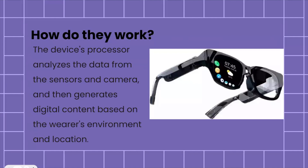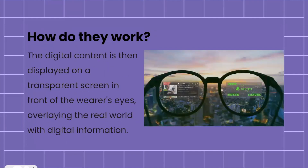The device has a processor which analyzes the data taken in from the sensors and cameras, and then generates digital content based on the wearer's environment and location. Once the sensors have processed whatever input is in the environment, the digital content is displayed on a transparent screen right in front of the wearer's eye, overlaying the real world with digital information. Here's another example of a pair of smart glasses showing news articles and an option to open a certain program.